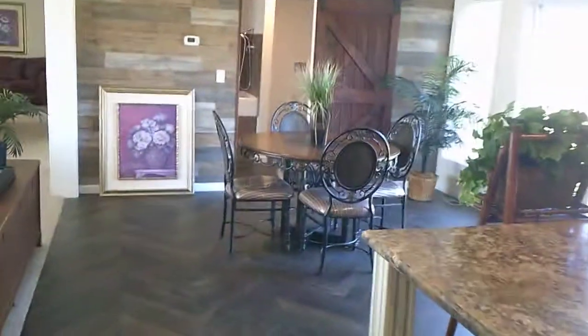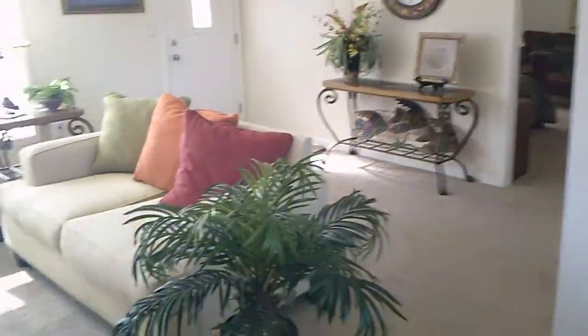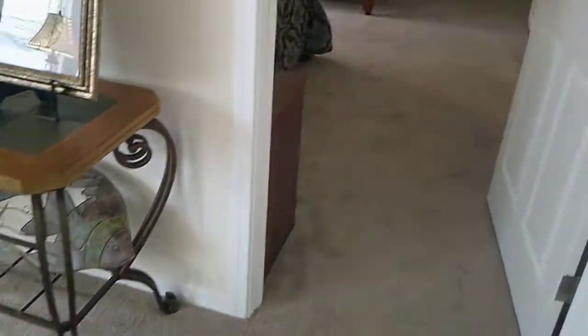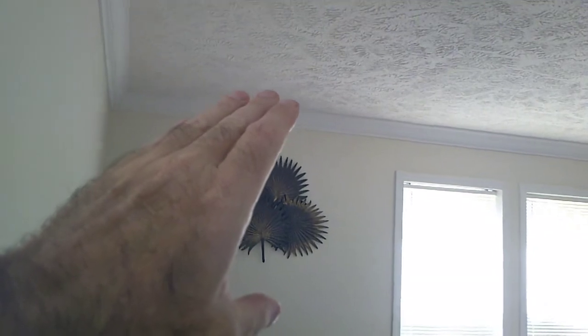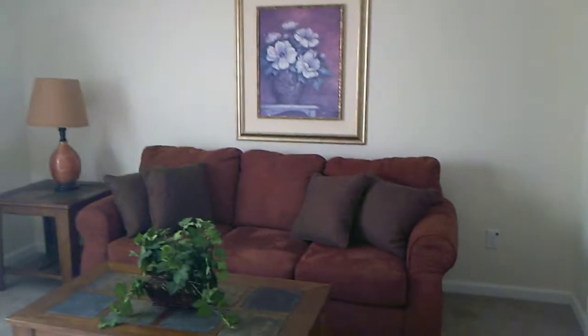Now we're going to walk back through the kitchen, back through the dining room with that nice rustic look, back through the living room and foyer, and into the master bedroom. This master bedroom carries on the concept of the large moldings and large baseboards. It's actually a pretty deep master bedroom.